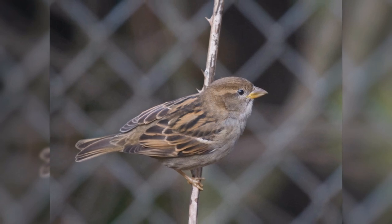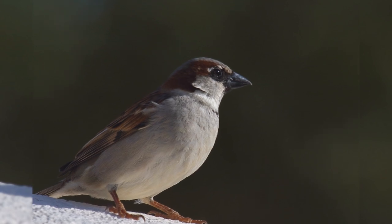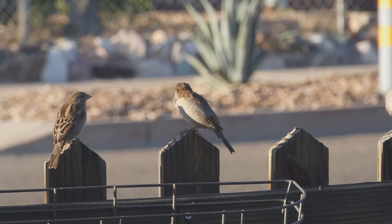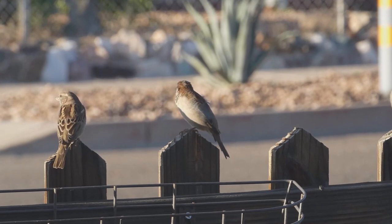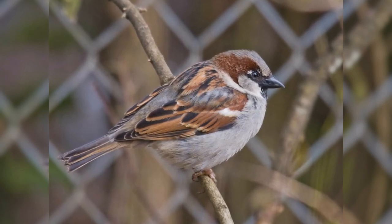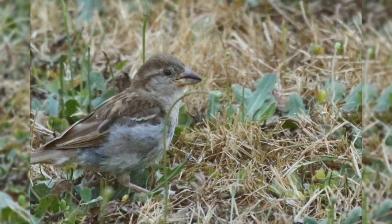The bill of female and fall males is dull yellowish; the bill of spring males is black. In fresh fall plumage, males are dingy brown above with dark stripes on the back, dusty brown on wing and tail, with a gray rump. They have one large white upper wing bar and a bit of black on the chin. As their pale feather tips wear off during winter and spring, the black bib on the male reveals itself. The crown becomes grayer, the face whiter, and chestnut patches on the nape and shoulder become more obvious.